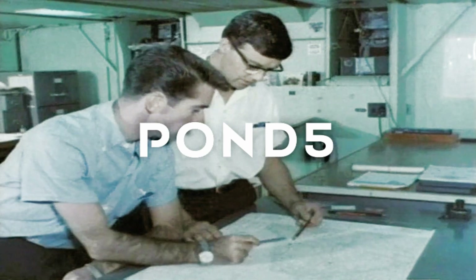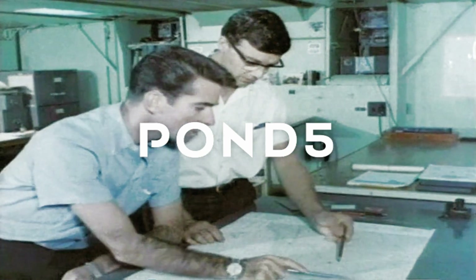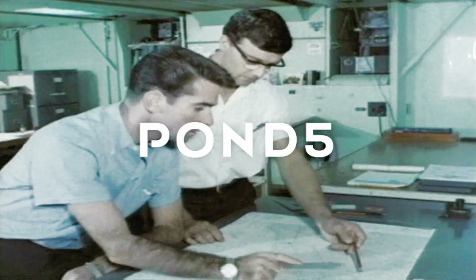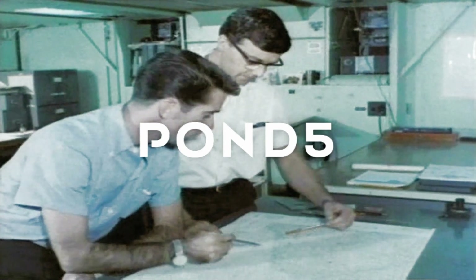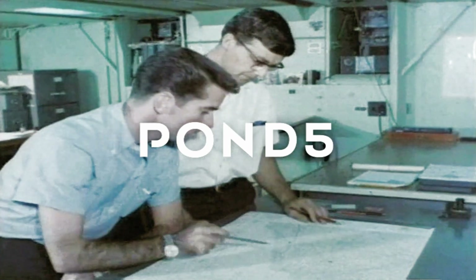Technical personnel are helping to install the new system. The first DECA system became operational in the southern part of Vietnam in January 1963, with stations located at Tonsunut, Bungtau, and three smaller towns.